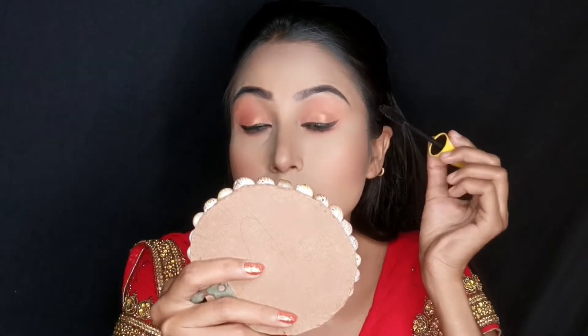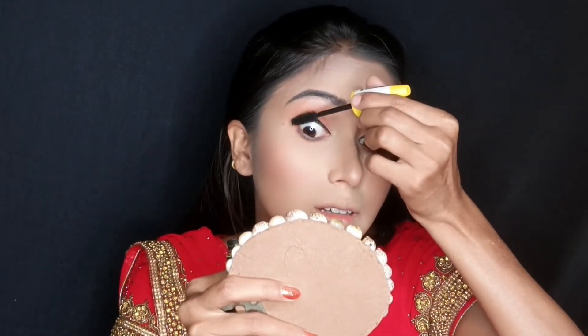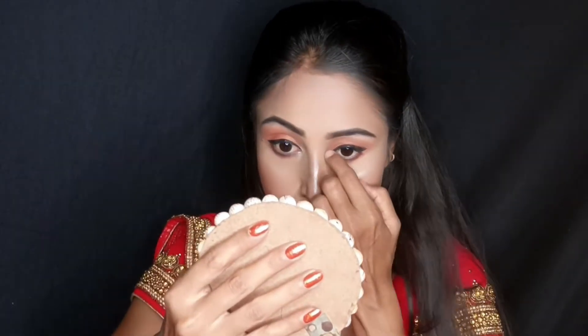Under the eye I applied eyeliner, and after mascara, you can add false lashes. I usually don't use false lashes unless going to a big party. If your saree has a golden color, you can use a silver color highlighter.